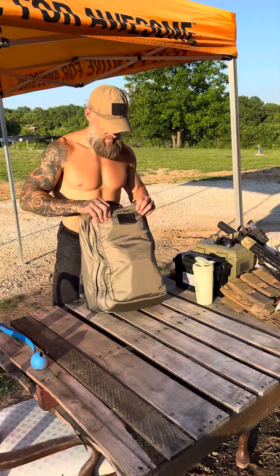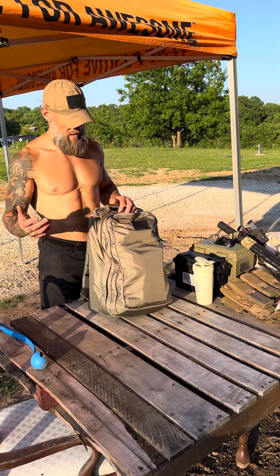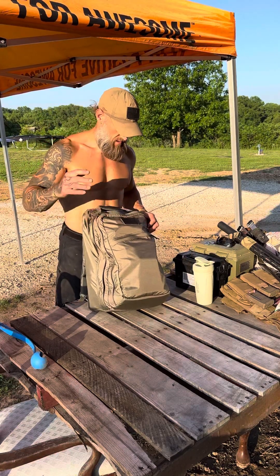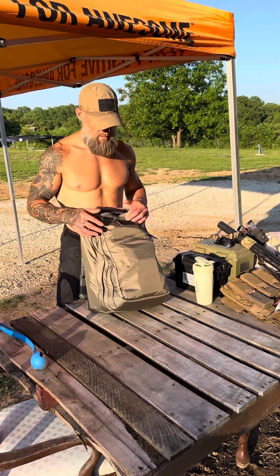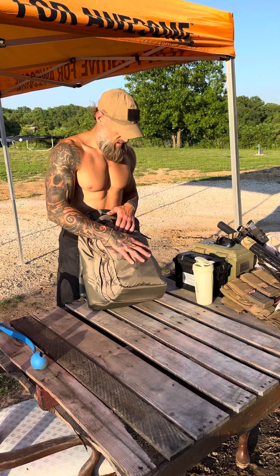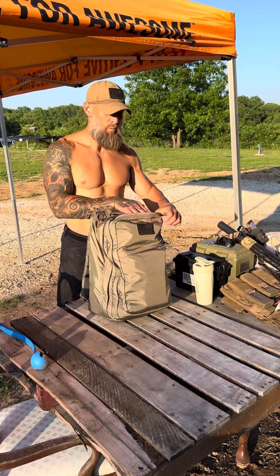I want to show you guys this everyday bag. I take this when I travel, to the gym, every single day I'm using it. It's from GORUCK. It's made out of aerobic ripstop nylon which makes it very durable and much more lightweight.